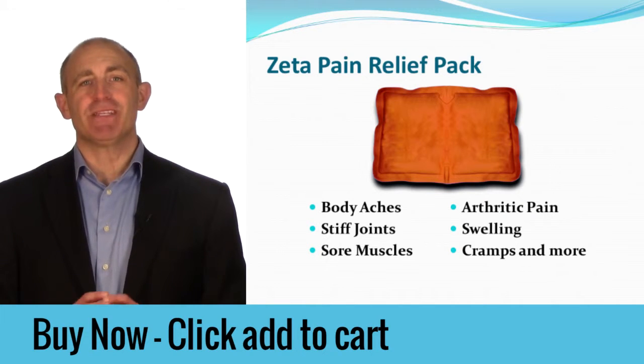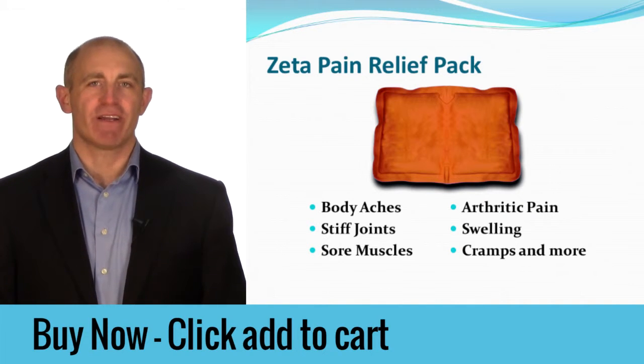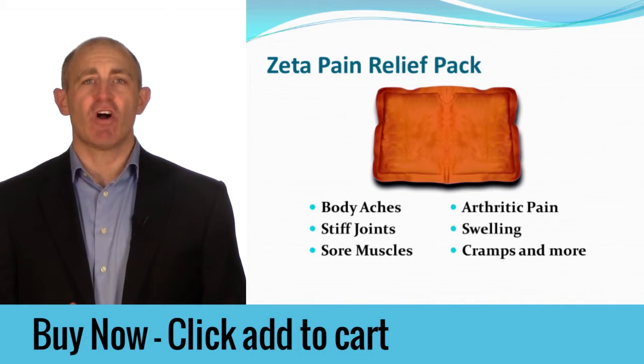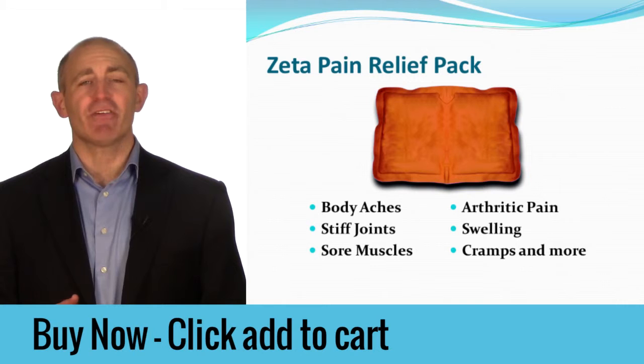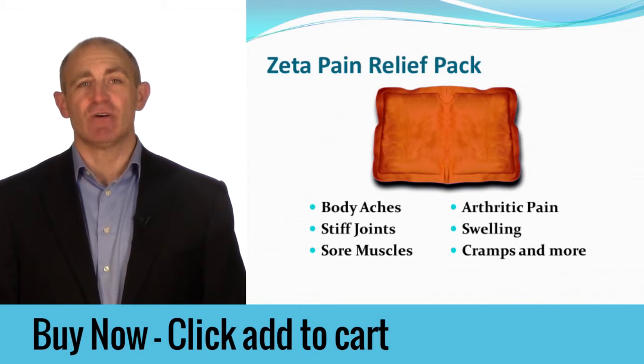The Zeta Pain Relief Pack is simply the best hot-cold pack on the market. It offers a safe, strong, and effective form of heat that is not typically available in other heat packs, and the deep penetrating therapy amazes those that use it.